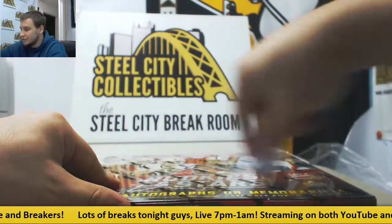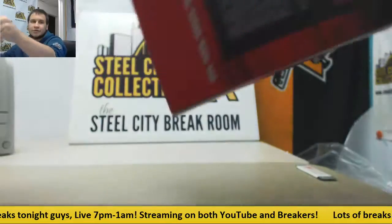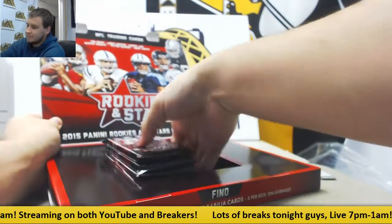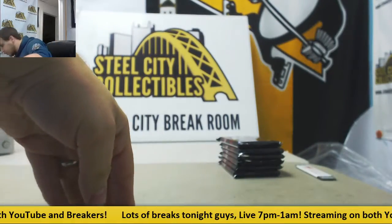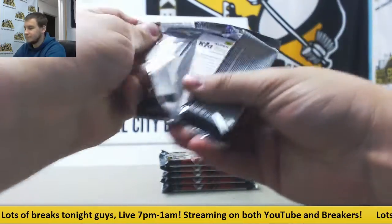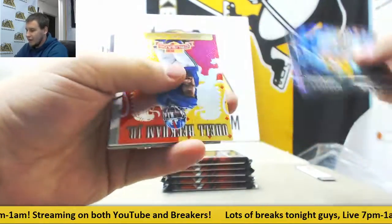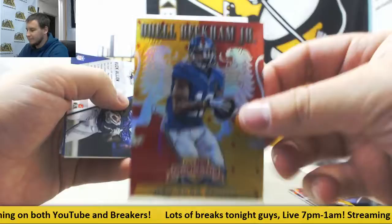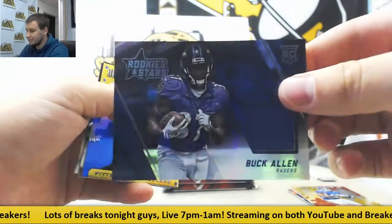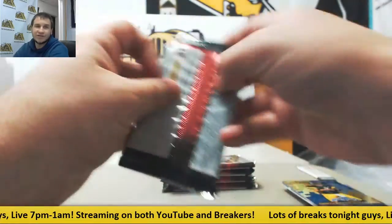Let's finish this off with 15 Rookies and Stars — five hits in here. Starting off with a Red Crusade Odell Beckham, that's $2.99. And Jersey Relic Buck Allen. $2.99, Julian Edelman. Regular Rookies, Regular Crusades.